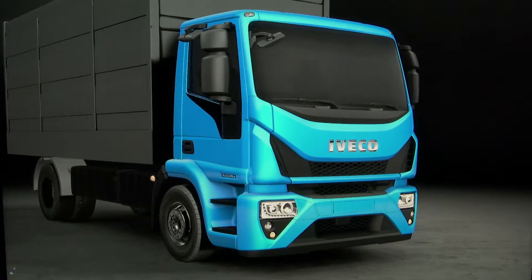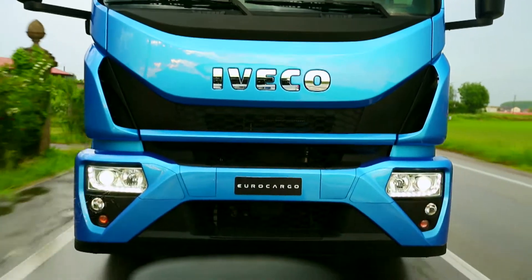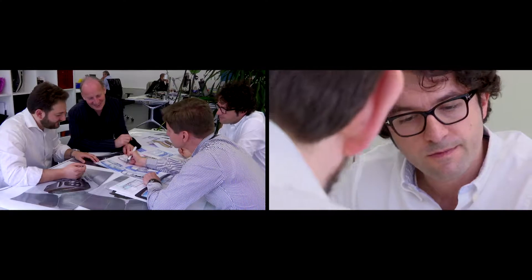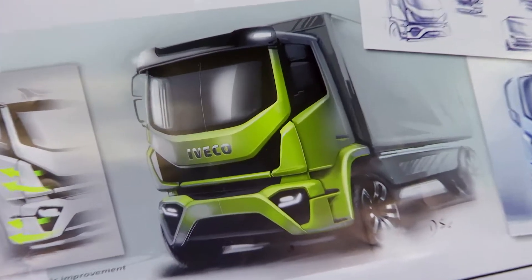We have redesigned the air deflectors on cab corners, the front hatch, and the front bumper — in particular, in the leading to the corners around the headlamp area. All this has allowed us to reduce the CX by 2%, which is equivalent to a 1% reduction in fuel consumption.